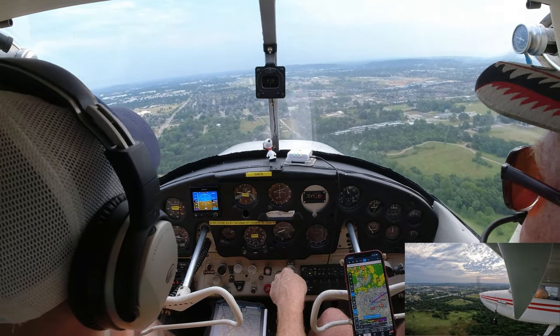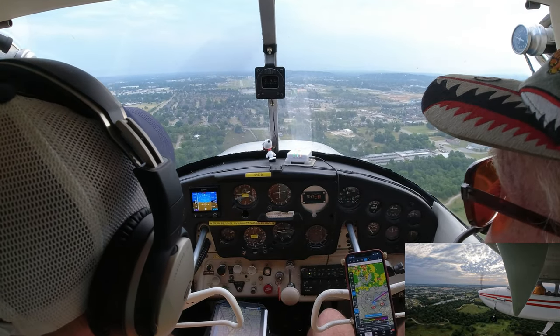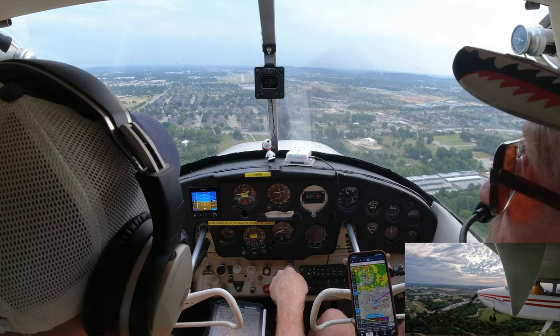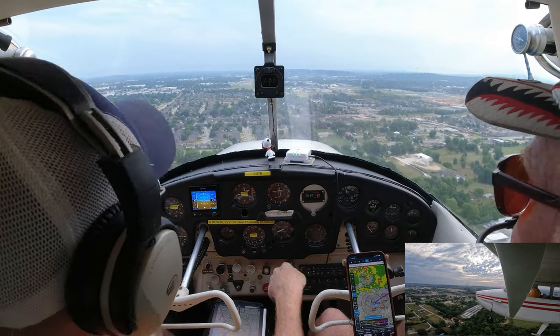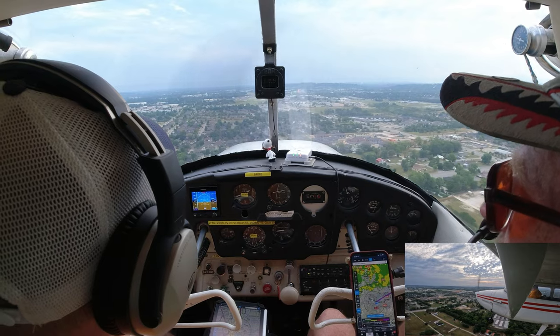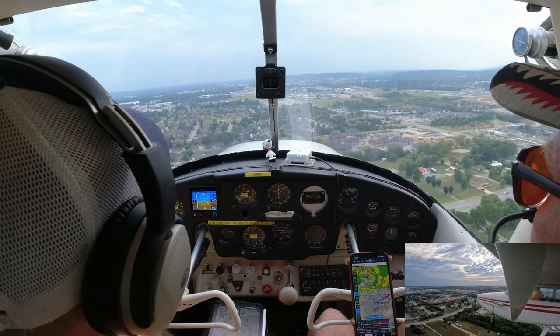A little bit over to the right. We get down to 70, I'll add power to keep it. There are our two white lights we're looking for — that's the glide slope. We've got one red; we want two red, but we're just a little bit high. Two red and two white.